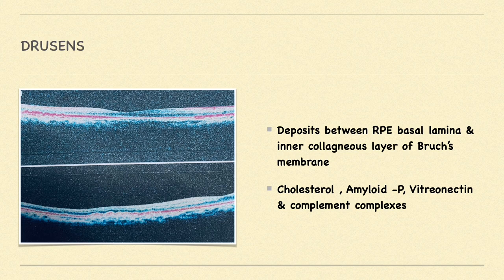These drusen are composed of cholesterol, amyloid beta protein, vitronectin, and complement complexes — again supporting complement-mediated injury.